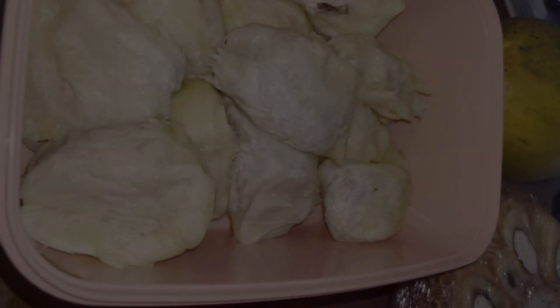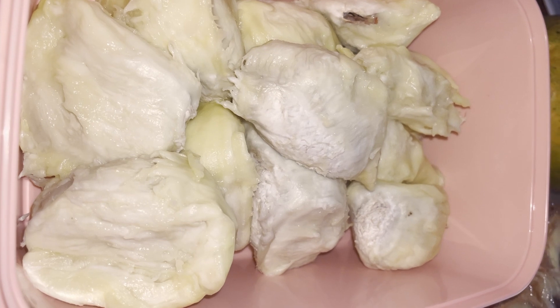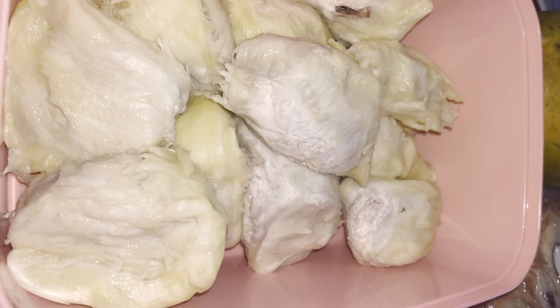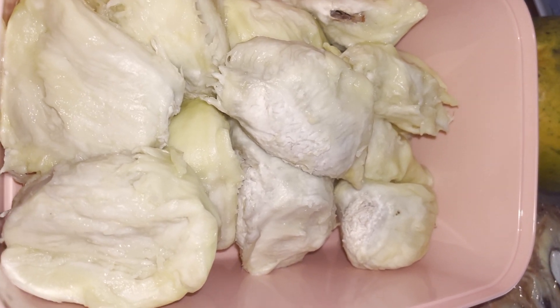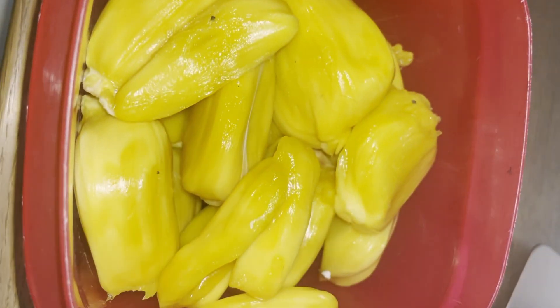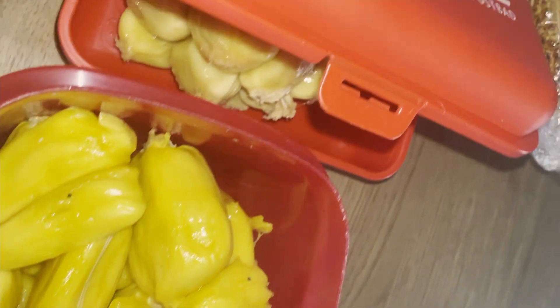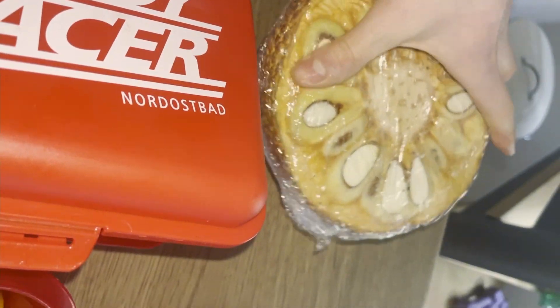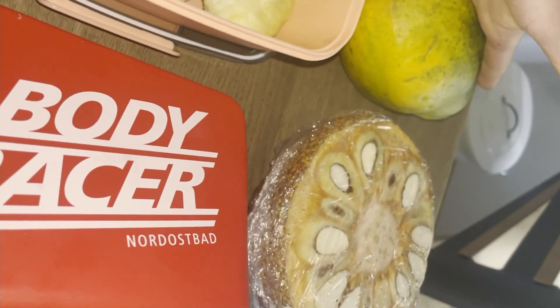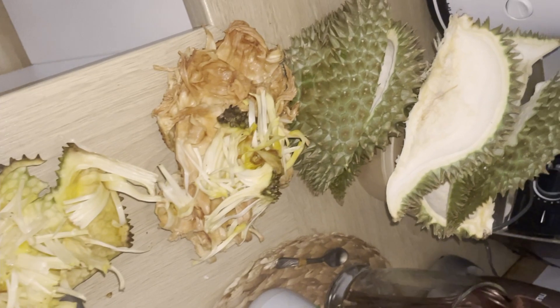So I cut it all up now. Here we have durian in a box, ready for me for the whole week or at least some days. And then I have chempedak — looks so good. And I have jackfruit, and more chempedak and papayas. Here's my messy kitchen right now.